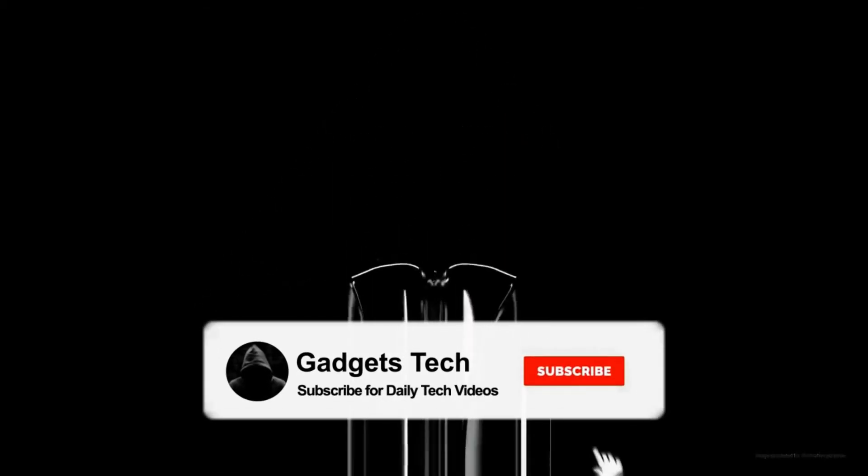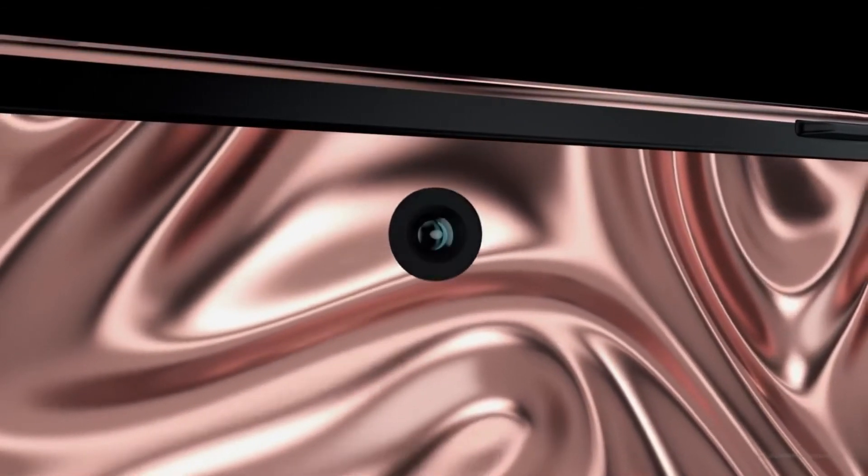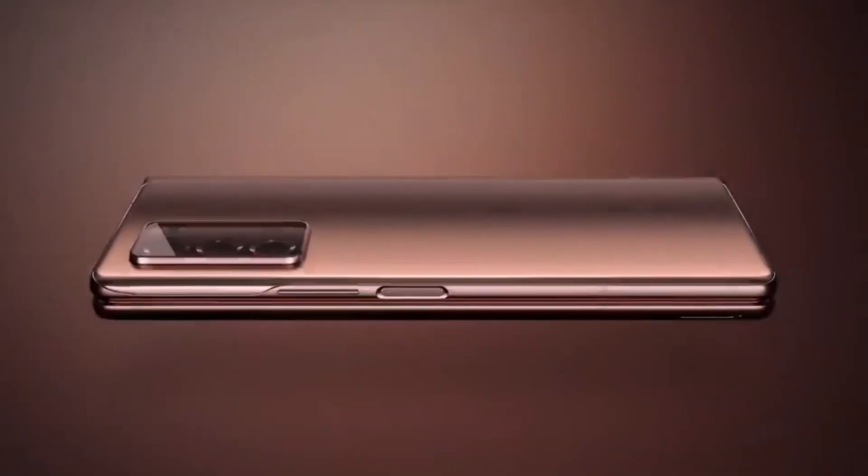We don't have the full details yet, so make sure to subscribe to keep updated. Let me know your thoughts in the comments, give a thumbs up, and subscribe to the channel.